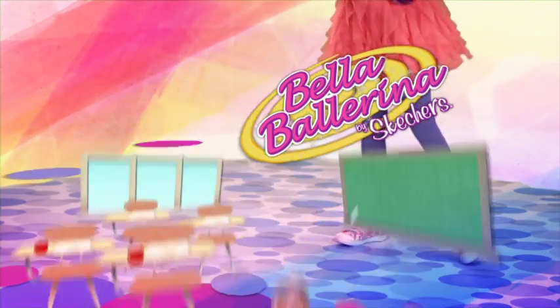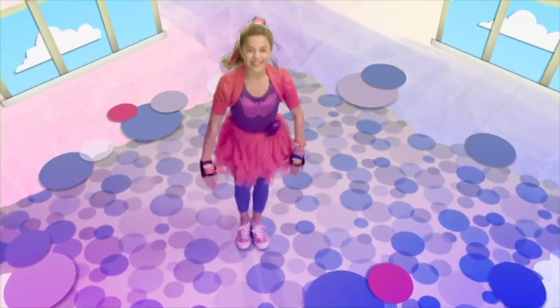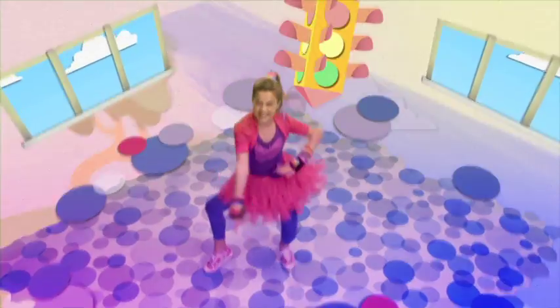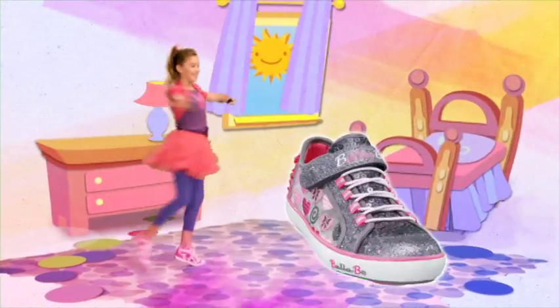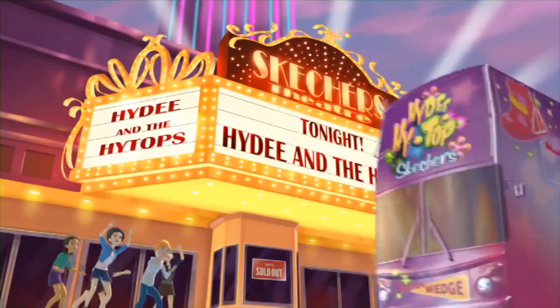Time to make every way your dance floor with Bella Ballerinas from Skechers. Do a ballerina turn with your hands in the air, bring it down low with a twist right there, spin around and double twist — everyone can dance like this. Bella Ballerinas, the spinning dish shoes by Skechers.